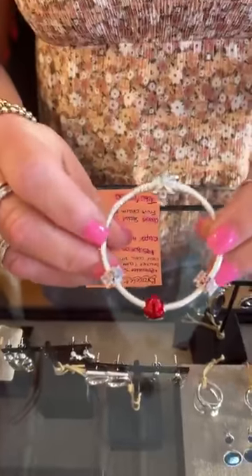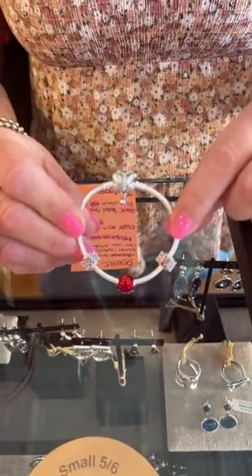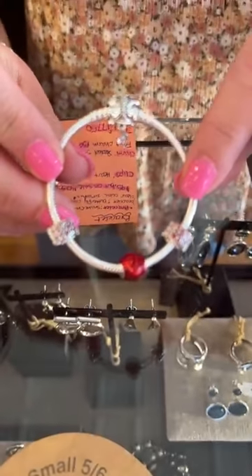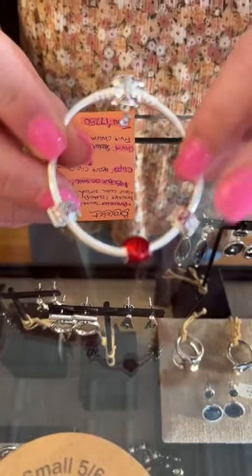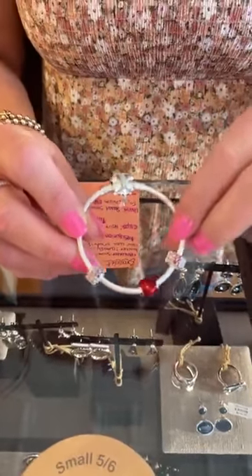So the butterfly bracelet in Pandora is actually on sale — this is part of the 50% off sale. It's normally $95, on sale for $47.50. We have the two heart clips for $40 each.